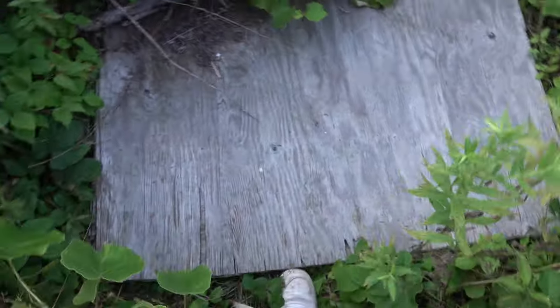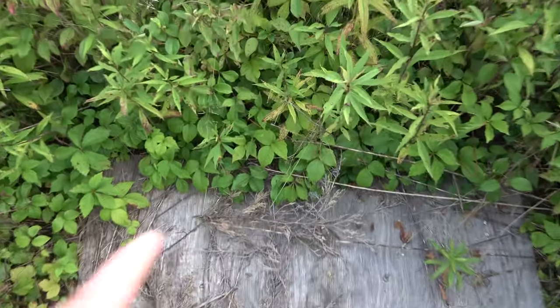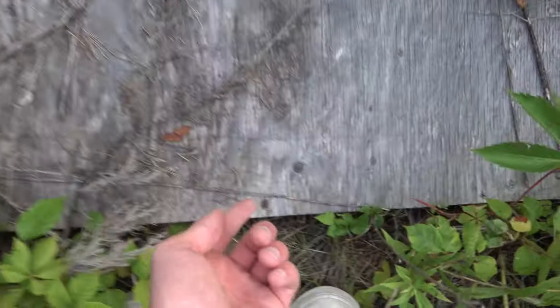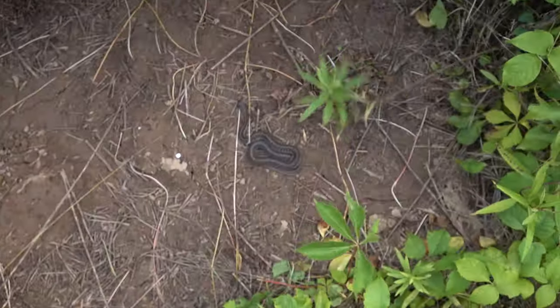Right now I'm out at some local spots flipping boards for snakes. We're hoping for milk snakes. I haven't checked these spots much yet this year, so we're just gonna see what happens. The bad part about this spot is it's just all poison ivy — I didn't know that when I put the boards out here.